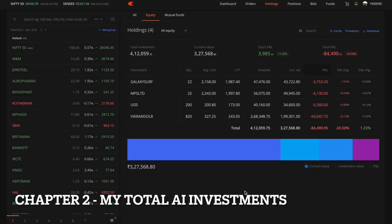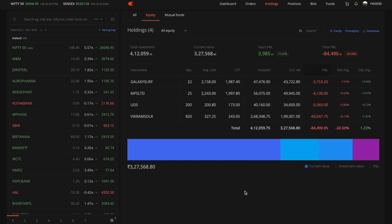On my screen is my first account. Here, I have purchased four different stocks — Vikram Solar being one of the largest investments, and as you can see, it is down by a lot. The others on the screen are UDS (Updater Services Limited), MPS Limited, and Galaxy Surfactants.